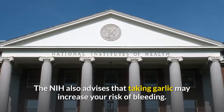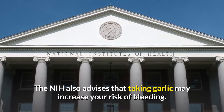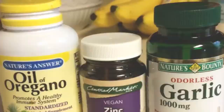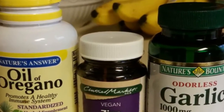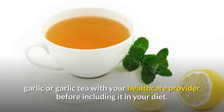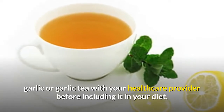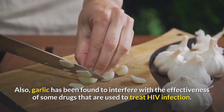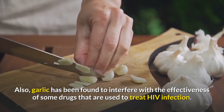The NIH also advises that taking garlic may increase your risk of bleeding. If you take a blood thinner such as warfarin, or if you will be undergoing surgery, discuss garlic supplements, garlic, or garlic tea with your healthcare provider before including it in your diet. Also, garlic has been found to interfere with the effectiveness of some drugs used to treat HIV infection.